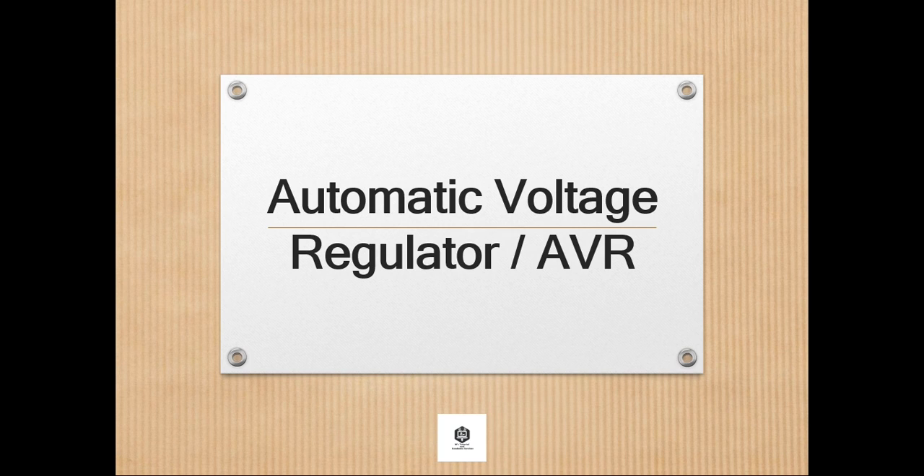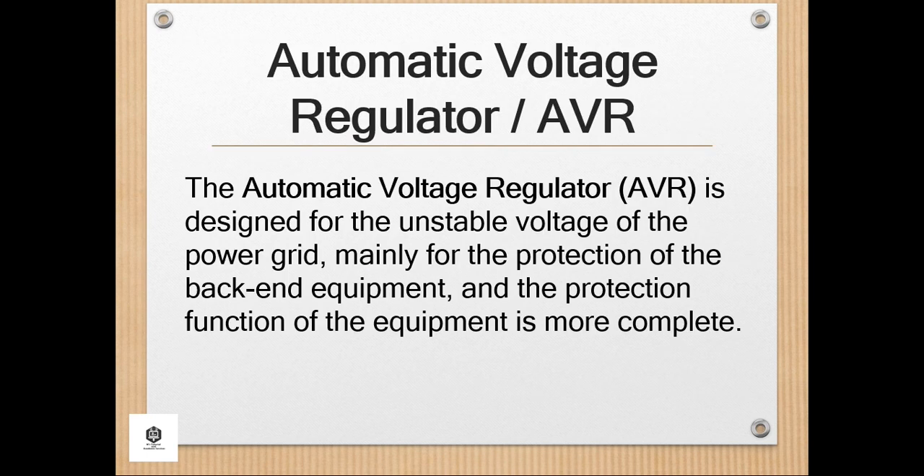The Automatic Voltage Regulator or AVR. AVR is designed for the unstable voltage of the power grid, mainly for the protection of the back-end equipment, and the protection function of the equipment is more complete. Generally, large UPS power supply must also be equipped with a Voltage Stabilization Bypass System or Voltage Stabilizer. The role of the Voltage Regulator is very wide, and it can be used wherever electricity is needed. The Voltage Stabilizer is composed of Voltage Regulating Circuit,